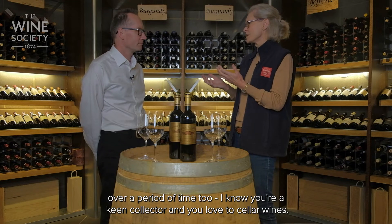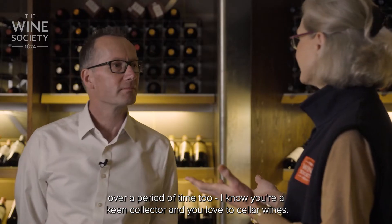It's just a gentling of the wine, if you like, which I love. And watching that transition over a period of time too — I know you're a keen collector and you love to cellar the wines. What's been special for you?